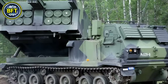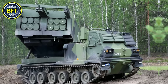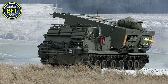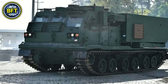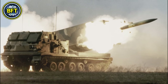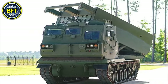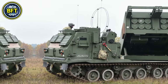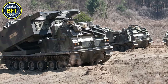Number 5: M270 MLRS. The M270 Multiple Launch Rocket System is a powerful and versatile artillery system designed to provide indirect fire support for both armored and infantry units. Manufactured by Lockheed Martin and co-produced by several nations including Germany, France, and the United Kingdom, it operates on a highly mobile platform based on a modified Bradley Fighting Vehicle chassis. The M270 can launch various types of rockets, including guided munitions and the Army Tactical Missile System.